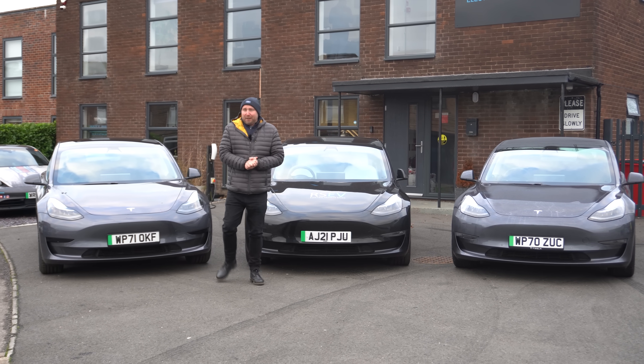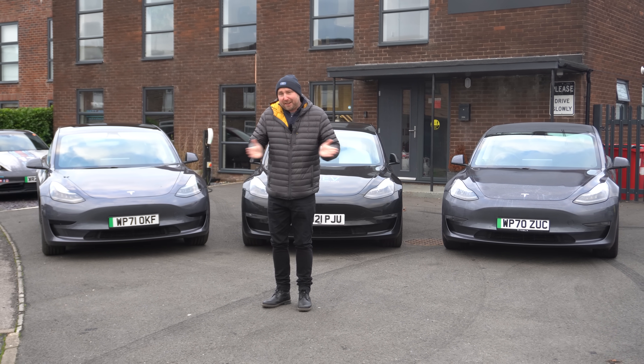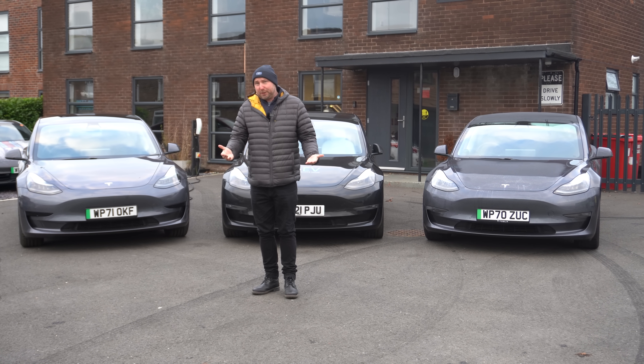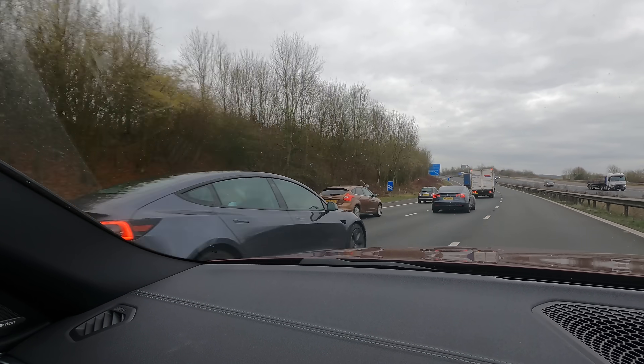Good morning. I'm Richard Simons and today's going to be one of our convoy comparison videos. The best way to get an exact comparison between efficiency, real world range and charging speed is to take three cars and drive them at exactly the same speed on the same day at the same time. And that's exactly what we're going to do with these three Tesla Model 3s.